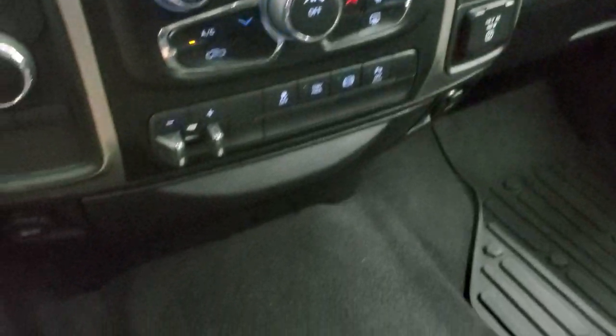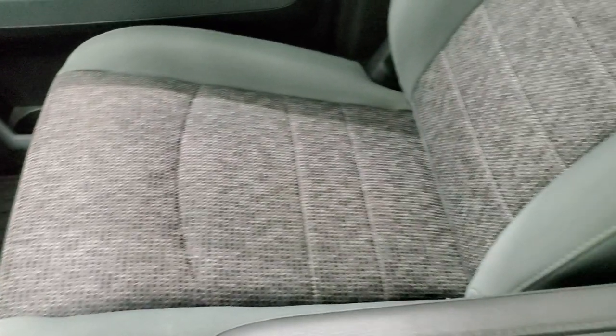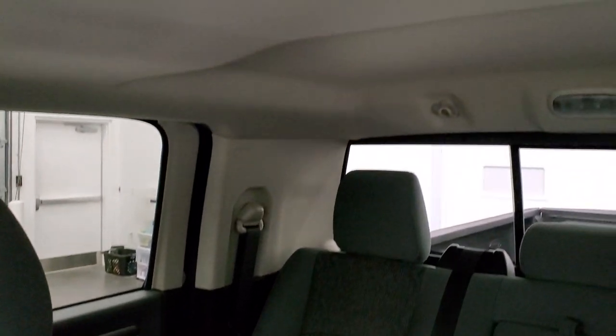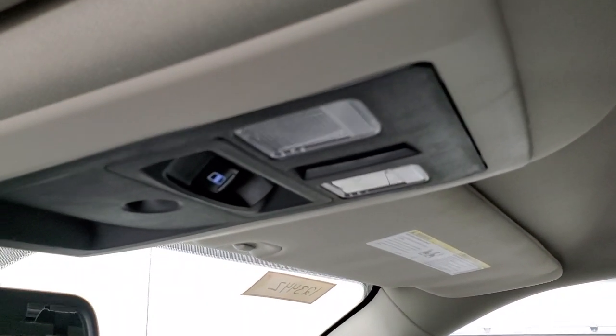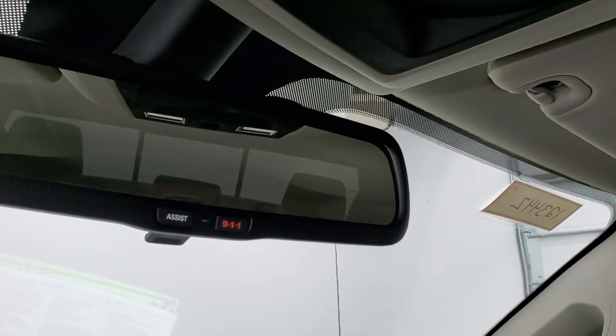115 volt, 150 watt plug-in. You can see just how nice and clean that carpeting and passenger side floor mat is. Passenger side seat — no rips or tears. It smells very clean inside this truck; I don't think it's ever been smoked in and the headliner is exceptionally clean as well. Map lights up there, power sunroof, rear window button, and 911 assist buttons in the rear view mirror.